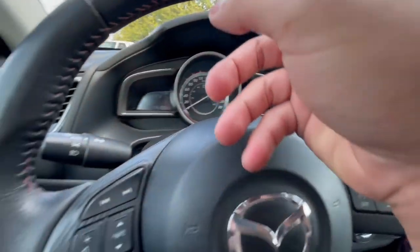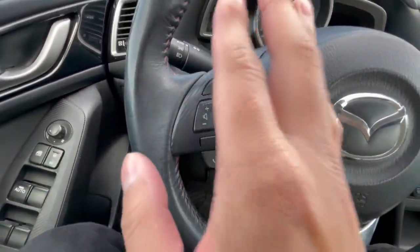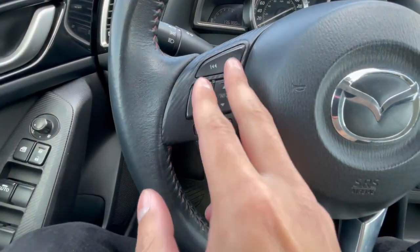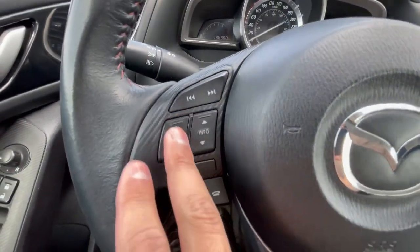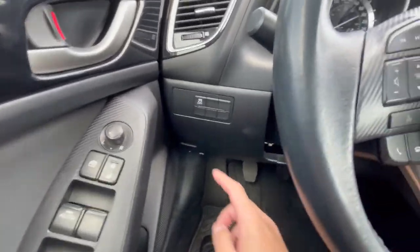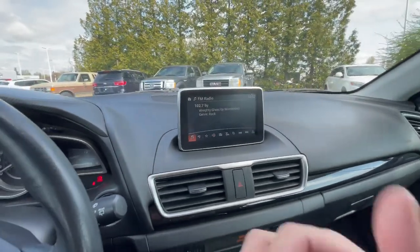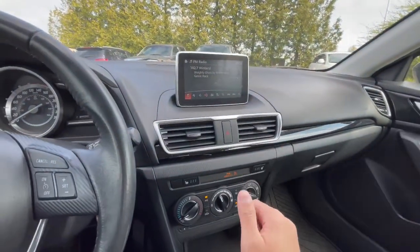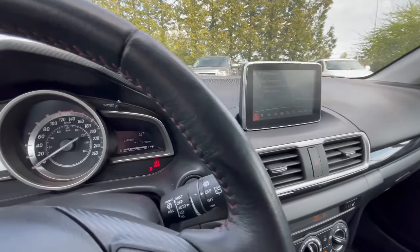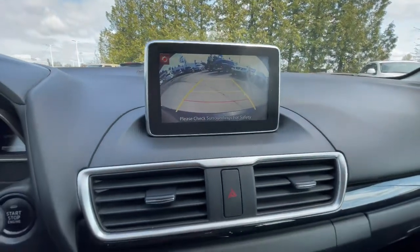You get a leather steering wheel with red stitching, and also cruise control settings. There are settings for the infotainment system — answer calls, change media, adjust volume. There are also light settings. The Mazda 3 does come with a small screen and Bluetooth. If you go in reverse, it does come with a backup camera — a nice bonus to have.